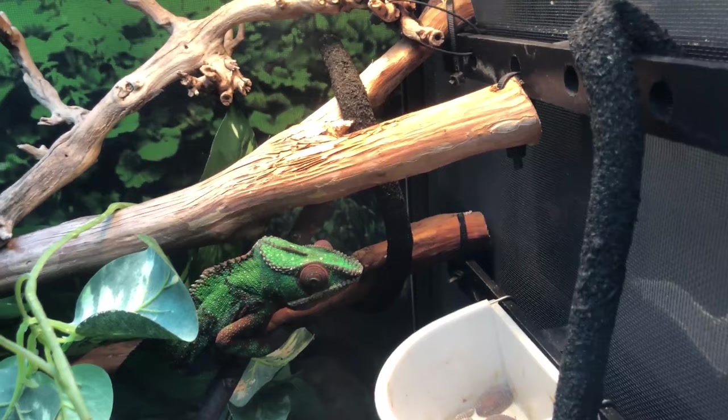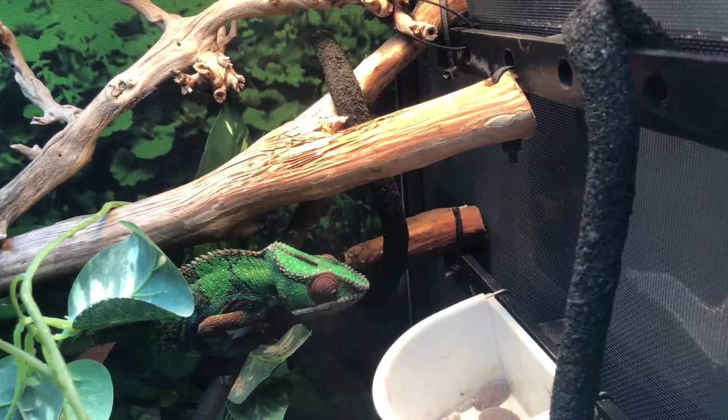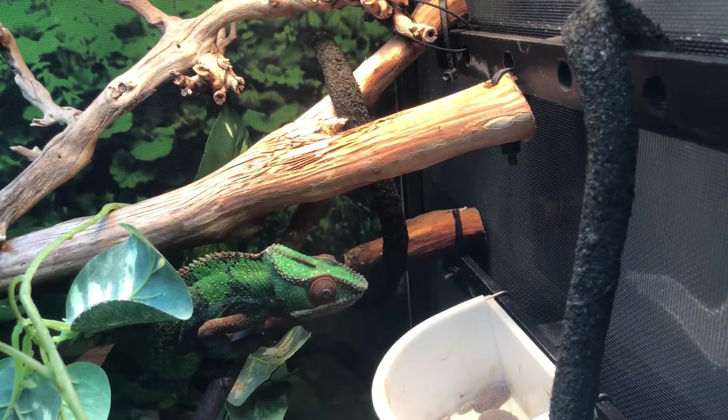In the wild, chameleons are eating a variety of bugs. Those bugs are eating a variety of fruits and vegetables, and that's how a chameleon gets a well-balanced diet. To mimic a well-balanced diet that a chameleon would find in the wild, it's our responsibility as keepers to gut load our bugs with a variety of fruits and vegetables.